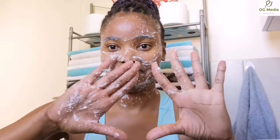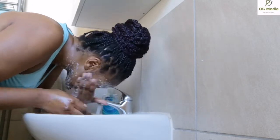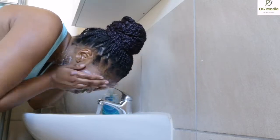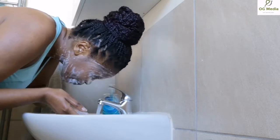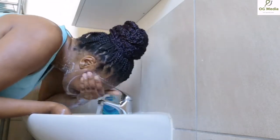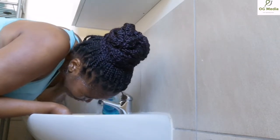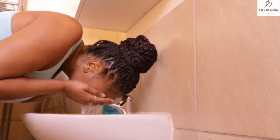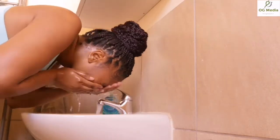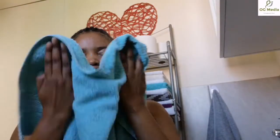I have used all the scrub that I made. I am now washing off that face scrub. Once you are done washing your face, pat dry with a clean towel.